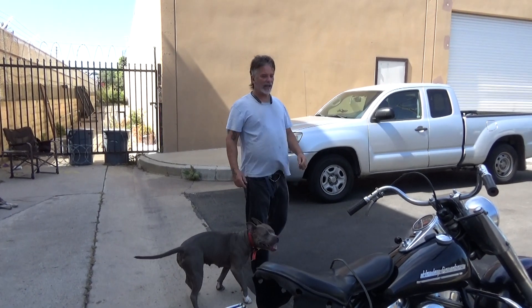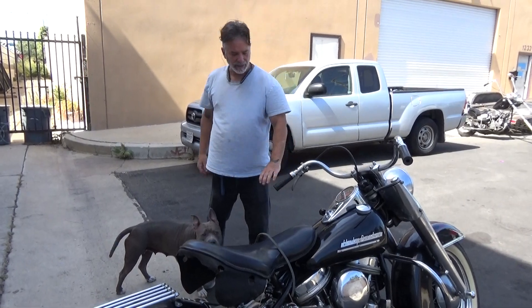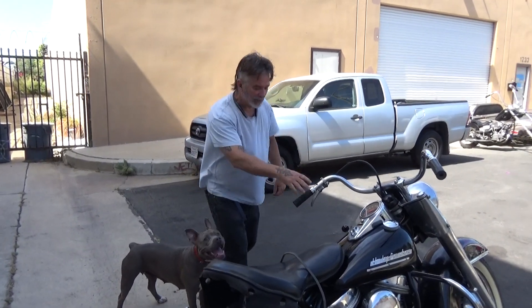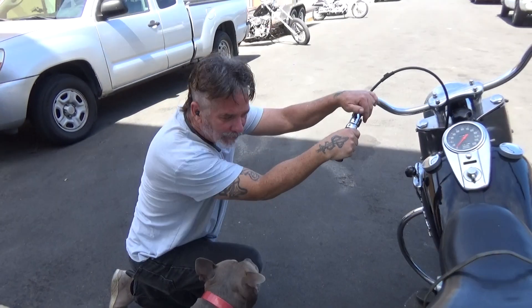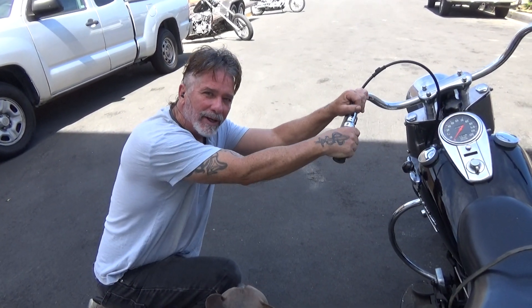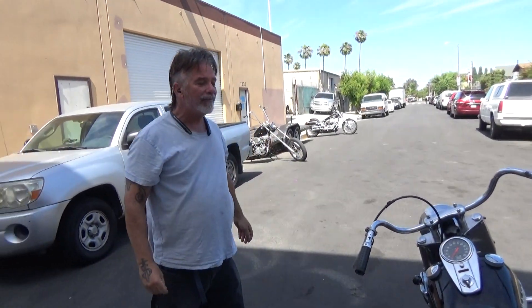Hey everybody, we've got a 1951 Panhead. It's here. Let me confirm — it is an FL, not an FLH, which didn't happen until 1955. They made ELs and FLs in 1951. This is an FL.